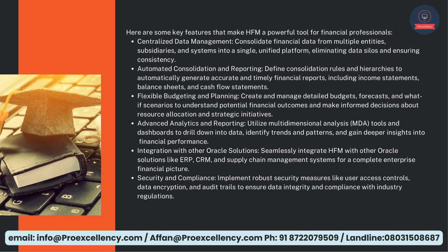Integration with other Oracle solutions — seamlessly integrate HFM with other Oracle solutions like ERP, CRM, and supply chain management systems for a complete enterprise financial picture. Security and Compliance — implement robust security measures like user access controls, data encryption, and audit trails to ensure data integrity and compliance with industry regulations.